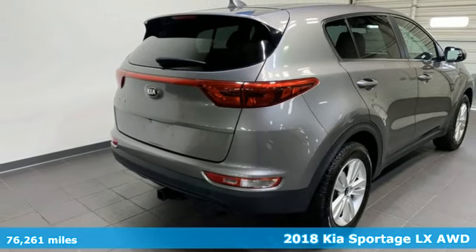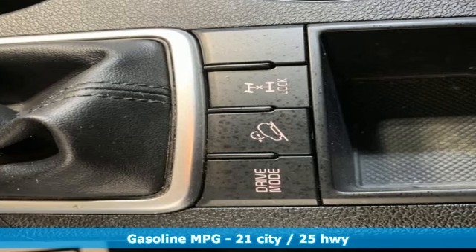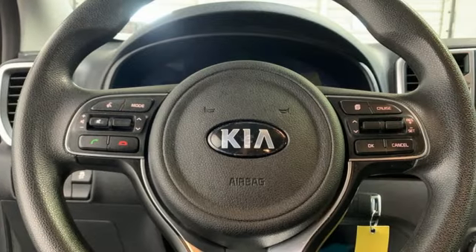It comes with all the amenities you need: air conditioning, external memory control, Bluetooth, auxiliary audio input, rear lip spoiler, multifunction steering wheel, and automatic transmission.